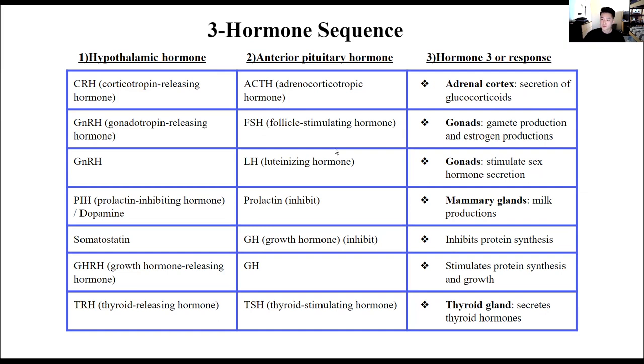Hypothalamus is not the only place where tropic hormones are released — they can also be released by the anterior pituitary gland. For example, ACTH, the adrenal corticotropic hormone. Whenever you come across a hormone name ending in 'tropic,' know that it's going to stimulate the release of another hormone — in this case, glucocorticoids or cortisol, a stress hormone.